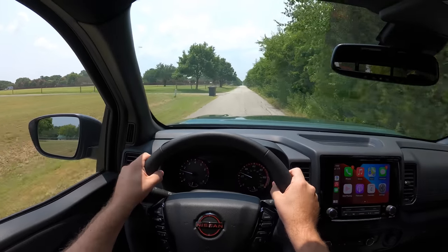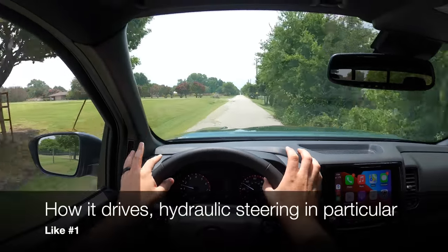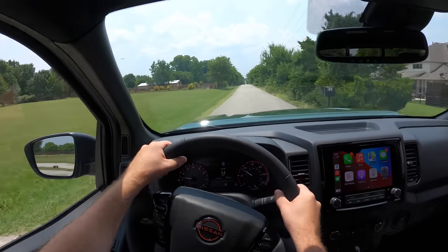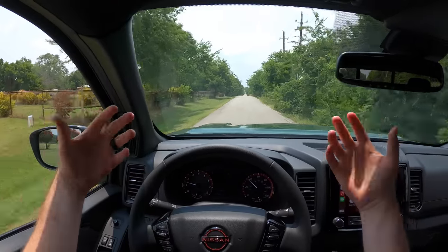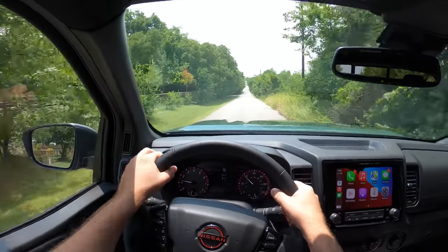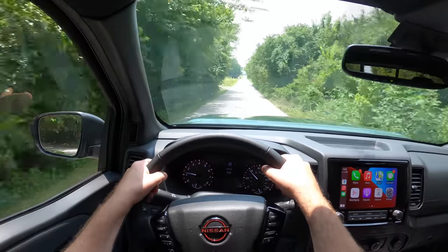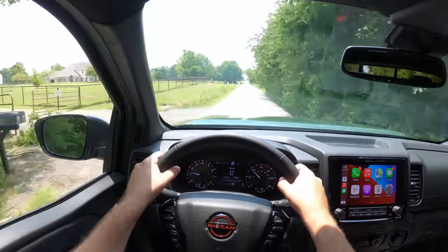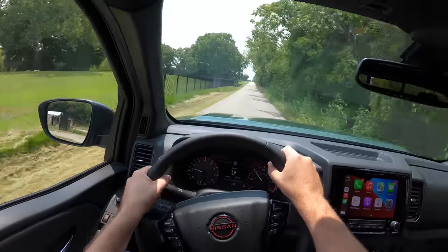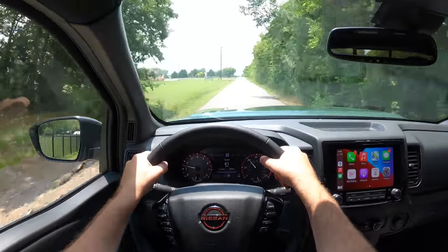Now onto my likes, in no particular order. First is the way it drives. Nissan brought back hydraulic steering, so this isn't the super lightweight, over-boosted, flimsy electric power steering. You have hydraulic steering with some heft to it. At low speeds it's actually kind of tough to steer sometimes, but you get really good feedback from the road. I just love the way it handles and feels with this hydraulic steering.